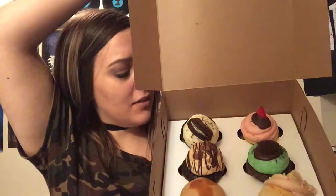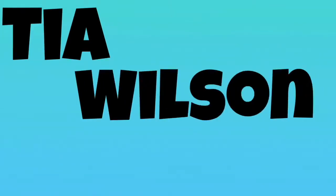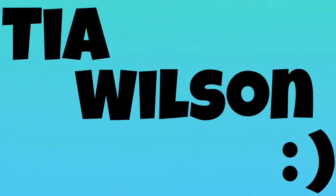Before we start this video, can we just appreciate how beautiful these cupcakes are and how excited I am to eat them. What's up guys? It's Tia. Welcome back to my channel. Today's video is going to be a haul video. I went shopping all day today and I thought it'd be fun to share with you guys the stuff that I got because I got a lot of fun things.